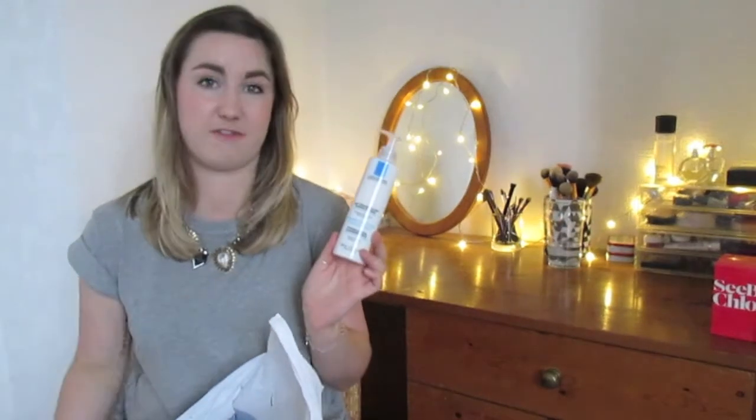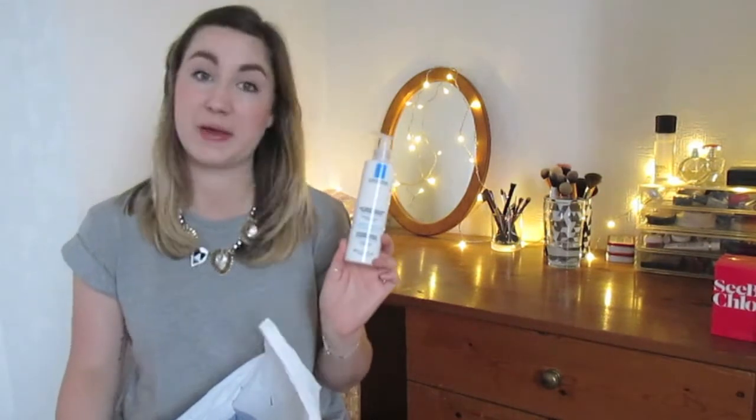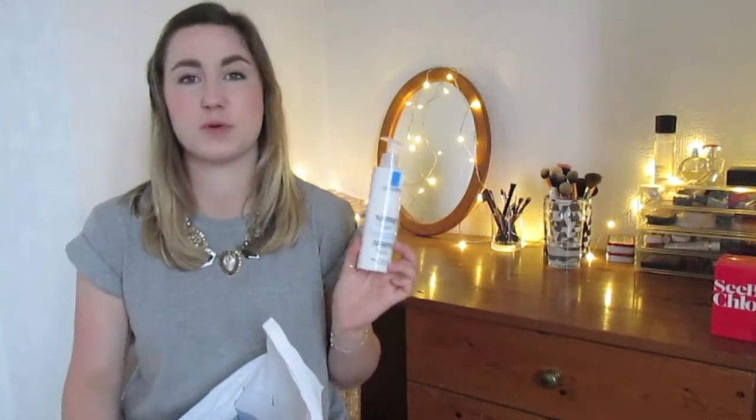The next thing I have is a repurchase — it's the La Roche-Posay physiological cleansing milk. I've used this stuff for about three or four months now and I really like it, I just needed to pick up a new one. What I don't like is that I feel like I go through it quite quickly — maybe that's normal. I don't feel like I ever remember going through other cleansers as quickly as this. But it is from Boots and it is quite affordable and I really like it.